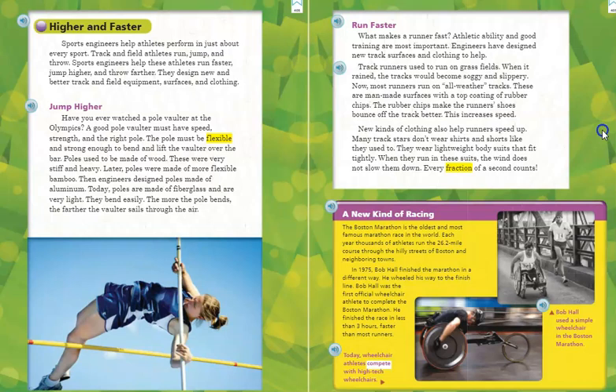Have you ever watched a pole vaulter at the Olympics? A good pole vaulter must have speed, strength, and the right pole. The pole must be flexible and strong enough to bend and lift the vaulter over the bar. Poles used to be made of wood — very stiff and heavy. Later, poles were made of more flexible bamboo. Then, engineers designed poles made of aluminum. Today, poles are made of fiberglass and are very light. They bend easily. The more the pole bends, the farther the vaulter sails through the air.